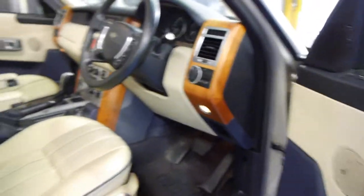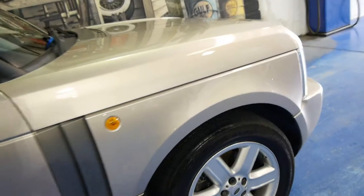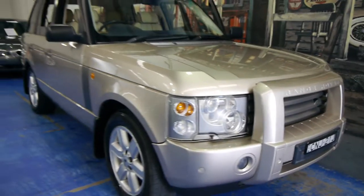Everything works on the car. There's no lights on the dash, and if there were, we'll fix them. You get peace of mind when you're buying from a dealership. You have to have a roadworthy inspection done on a car that's older than 10 years old, so rest assured, if anything comes up, it will be attended to.